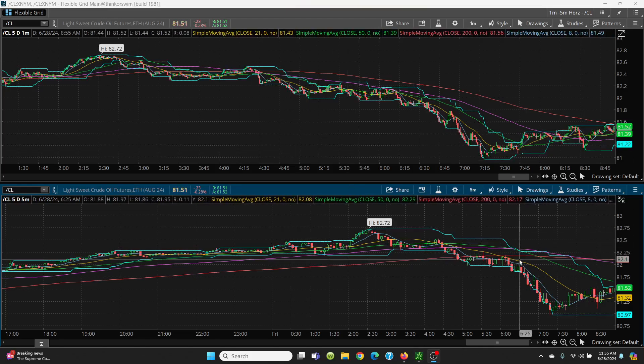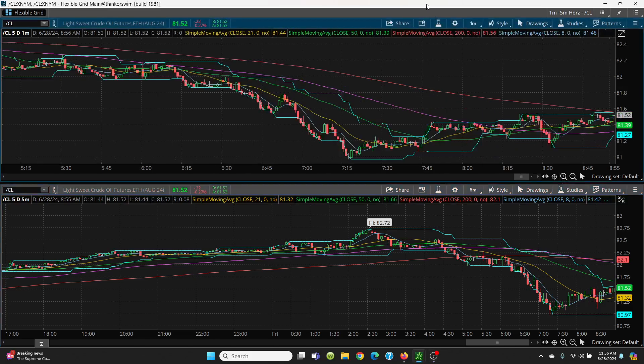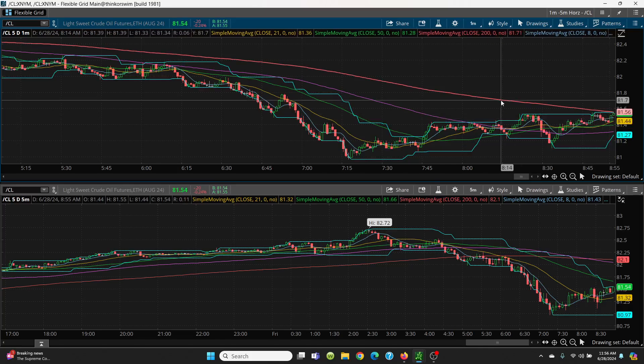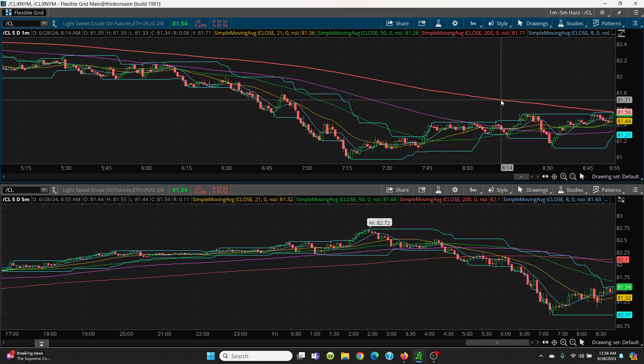Here we have crude oil on your one-minute and your five-minute chart. Just absolutely excellent trading here. I am on my third scalp on UCO. Now on the one-minute chart, you can see how nice this is just progressing right on up. What we're doing is we're going to look at this 81.56 — that's your 200-day here on your one-minute chart.